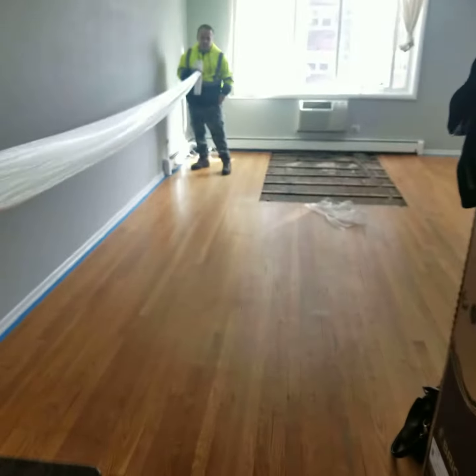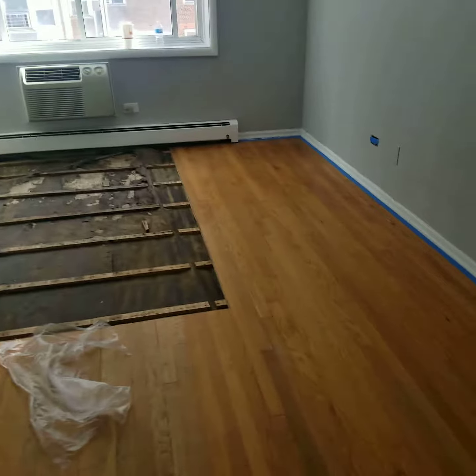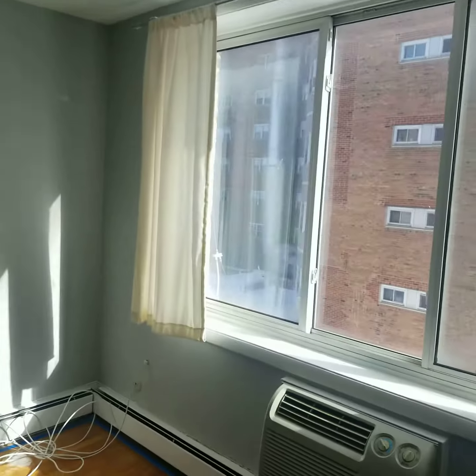It's a pretty reasonable size, good cabinets. Here's the living room, so you can see this is pretty big. The last tenant damaged the floor a bit, so they're putting in some new flooring and doing the painting it looks like.